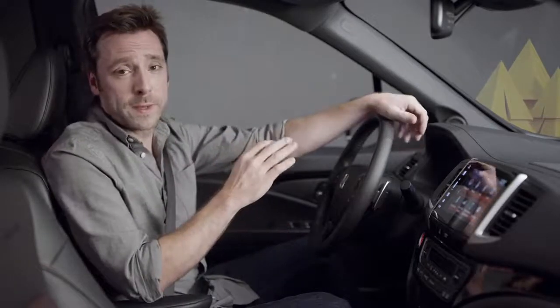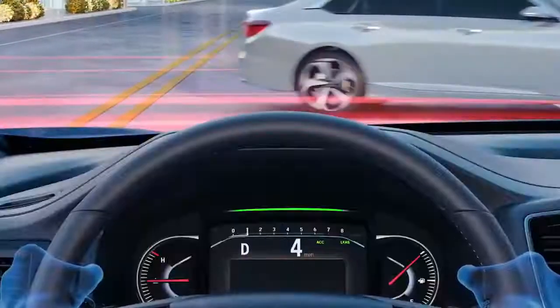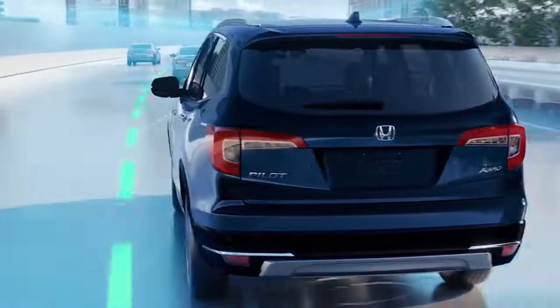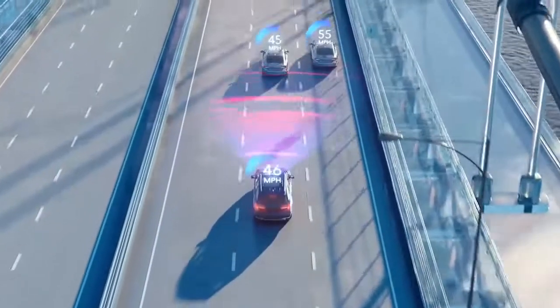It's real easy to imagine yourself heading out onto the open road in the new Ridgeline. This is one very comfortable place to spend time. And for the first time ever, all Ridgeline trims for 2020 include the standard Honda Sensing suite of safety and driver assistive technologies. It includes the collision mitigation braking system, the lane keeping assist system, the road departure mitigation system, and the adaptive cruise control system, which helps maintain your designated following interval from vehicles detected ahead.